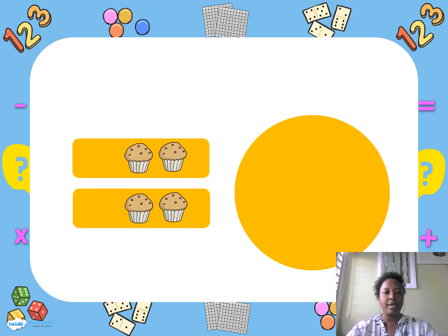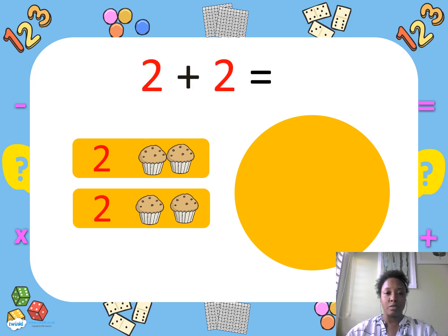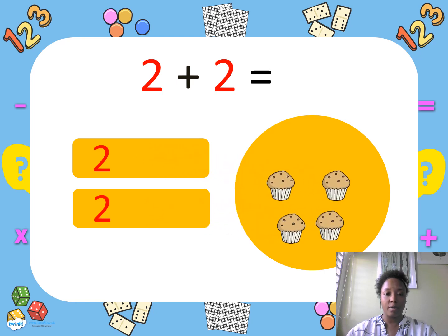Miss D and a friend wanted muffins, so we get a muffin — we have two muffins. Then two more friends come, so we go get two more muffins. How many muffins do we have altogether? Good job! If you answered four, that is correct. We have four muffins.